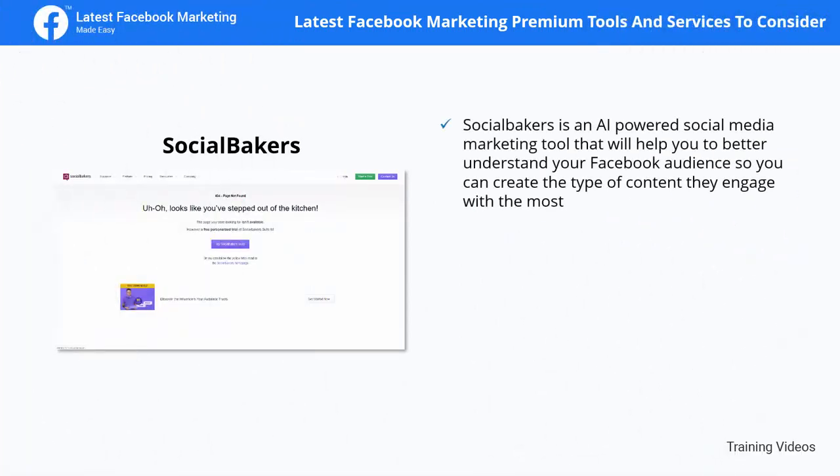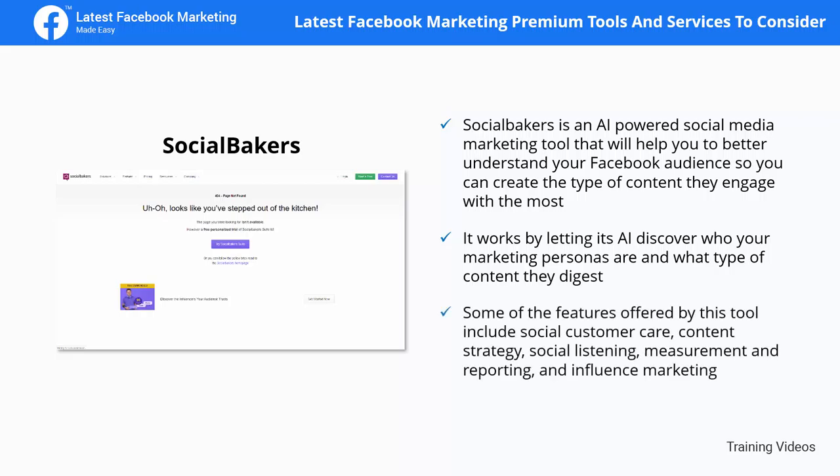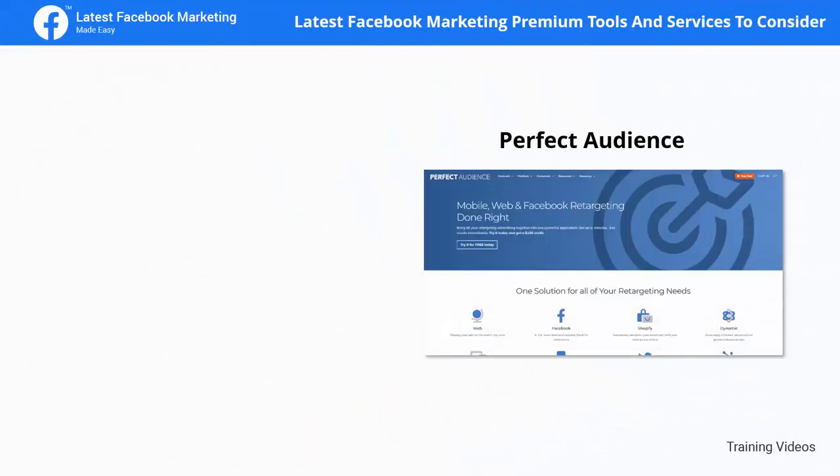Social Bakers is an AI-powered social media marketing tool that helps you better understand your Facebook audience so you can create the type of content they engage with most. It works by letting its AI discover who your marketing personas are and what type of content they digest. Features include social customer care, content strategy, social listening, measurement and reporting, and influencer marketing.